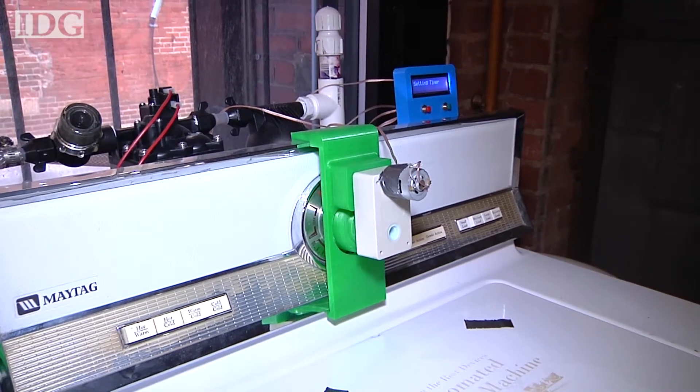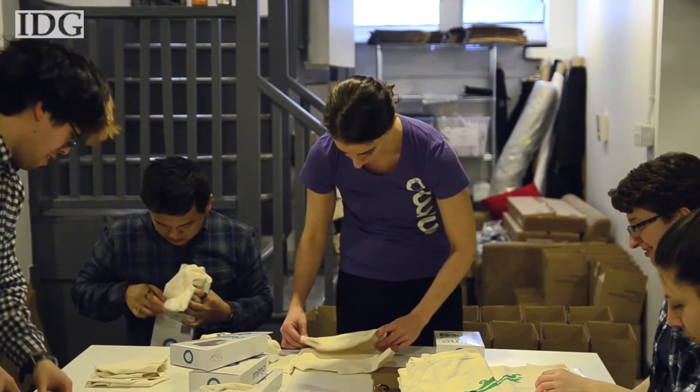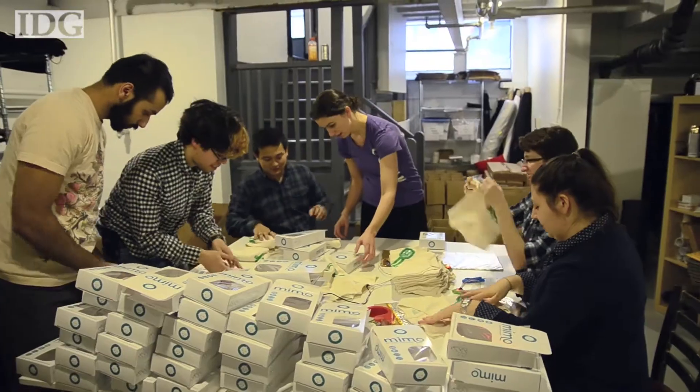It's $199 for three onesies, a turtle, and a lily pad. We want to continue to refine Mimo as much as we can, add a smart bottle warmer and a smart baby mobile later this year, and in 2015 we're looking at potty training tools for parents, which is the next big hurdle.